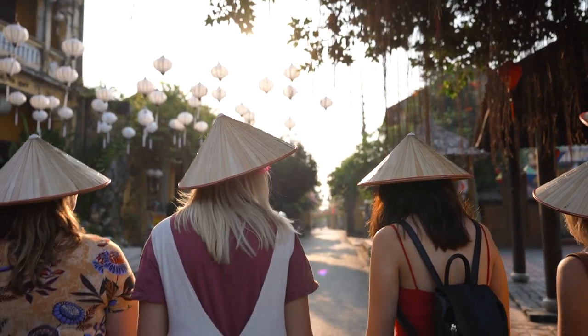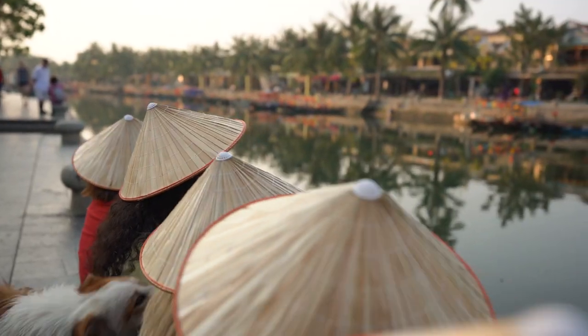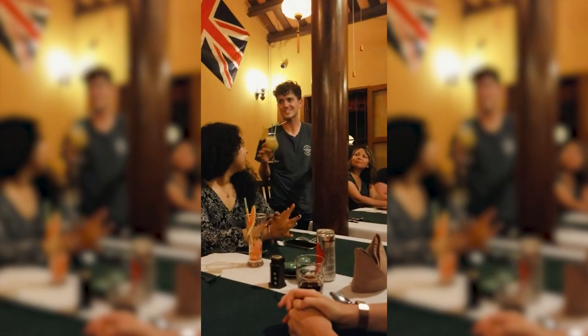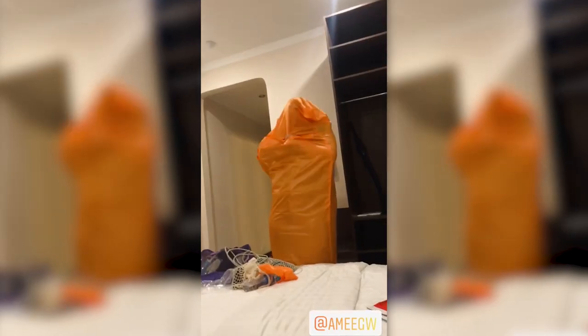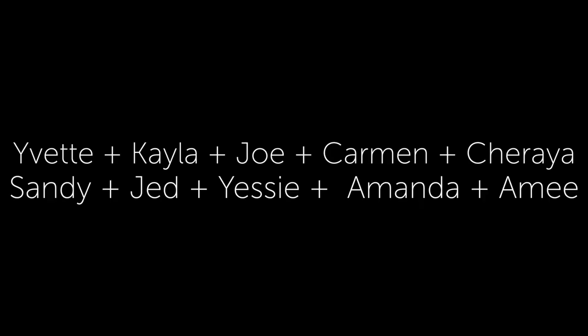We're about to go catch up with everyone for the final dinner. This is our overnight train outfit!